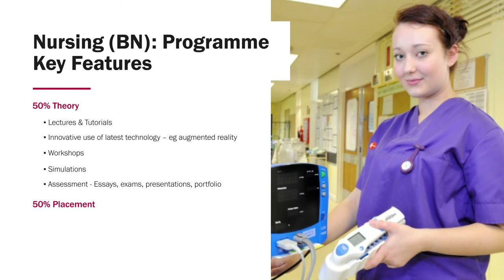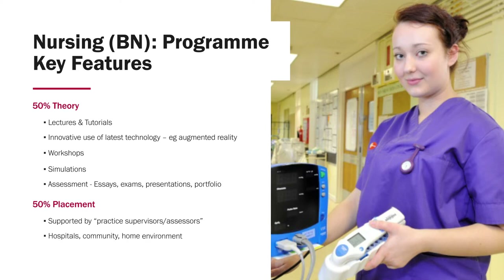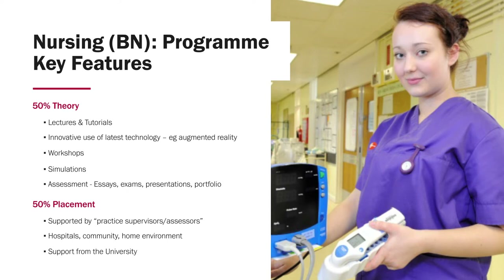The 50% placement will be supported by practice supervisors and assessors out in practice. Placement will consist of placements in hospitals, in the community, and in the home environment. Throughout all of that, you will have support from the university through link lecturers, personal tutors, and other members of staff.